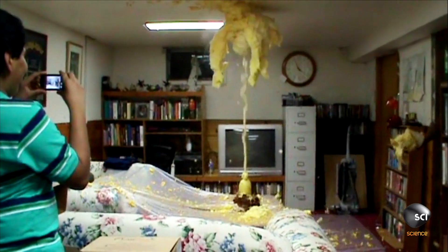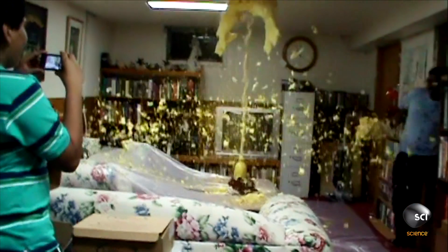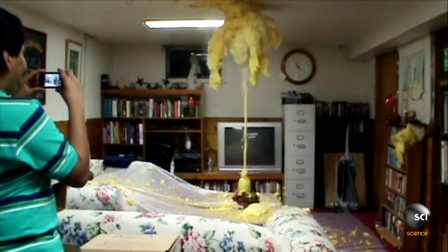I think these guys underestimated the force of this reaction. They put plastic down everywhere, but I don't think that this was going to spray all over the ceiling. But how did the King family create a fantastic foaming fiasco?